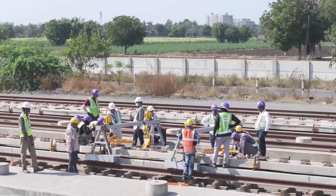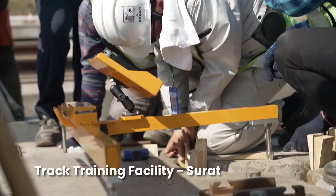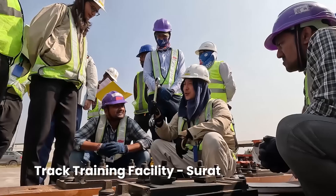More than 1,000 personnel are being trained and certified by JARTS, a Japanese training and certification agency, in various fields of track installation and testing technology.